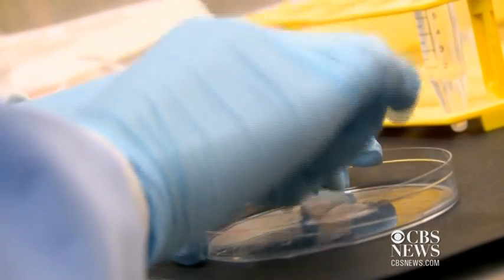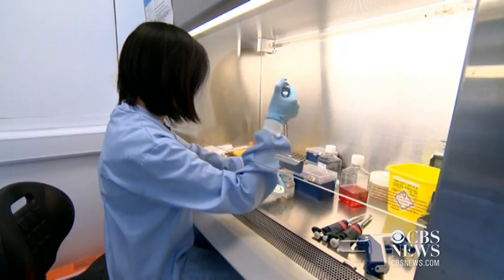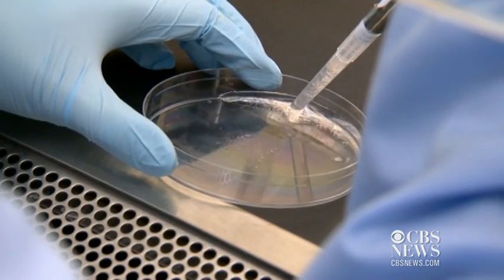British scientists say they are one step closer to growing new teeth. Researchers in London created teeth using a mixture of cells from people and mice. Sounds amazing — a bit freaky, but amazing.